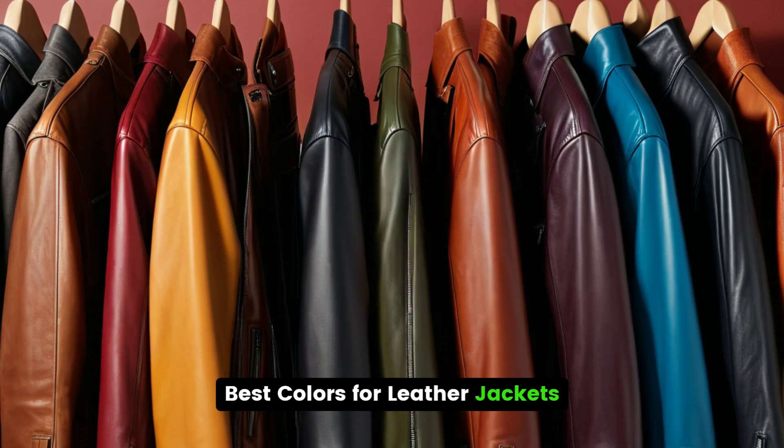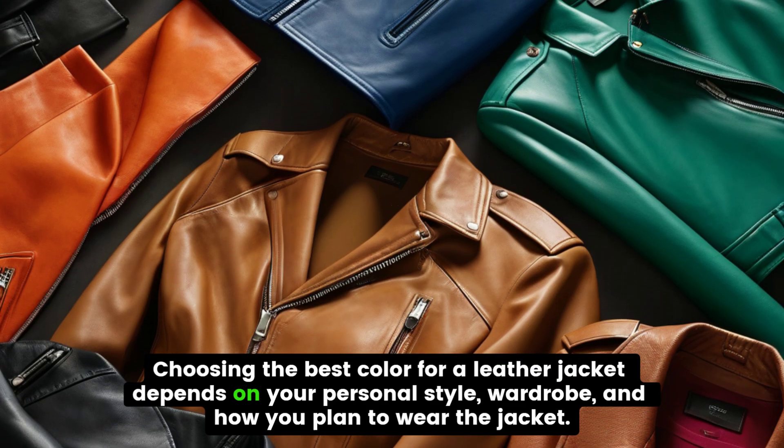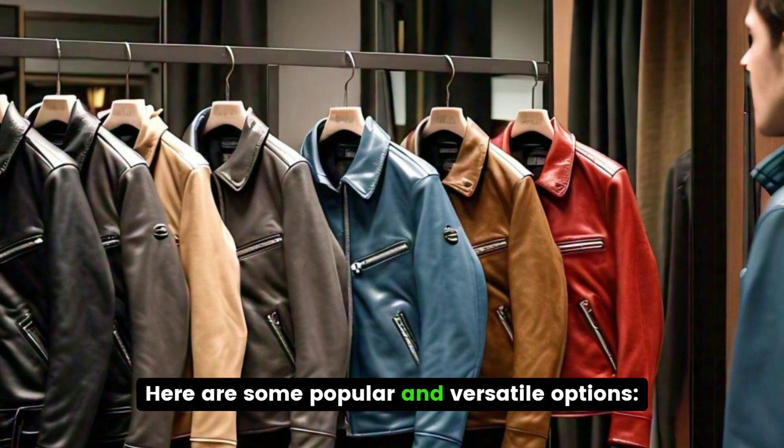Choosing the best color for a leather jacket depends on your personal style, wardrobe, and how you plan to wear the jacket. Here are some popular and versatile options.